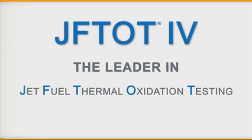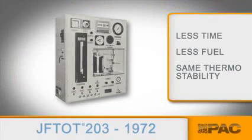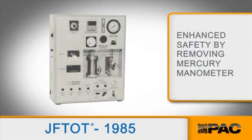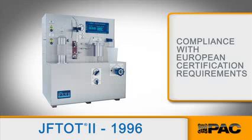PAC's Alcor Jet Fuel Thermal Oxidation Testing Instrument is the undisputed industry leader. Since 1972, we've manufactured the Jephtot Analyzer. In the past 40 years, you've seen the Jephtot develop from an instrument that met Air Force requirements to an ultra-enhanced, state-of-the-art innovation featuring complete data integrity and top-of-the-line safety enhancements, packaged in a small, easy-to-use analyzer that practically runs itself.